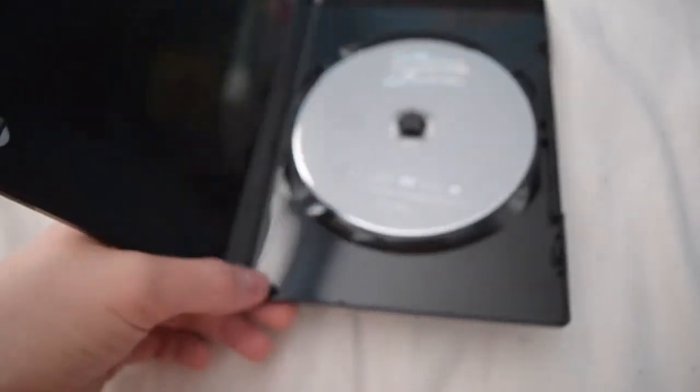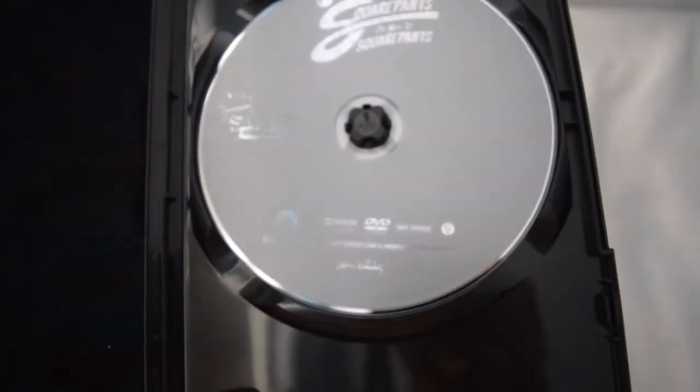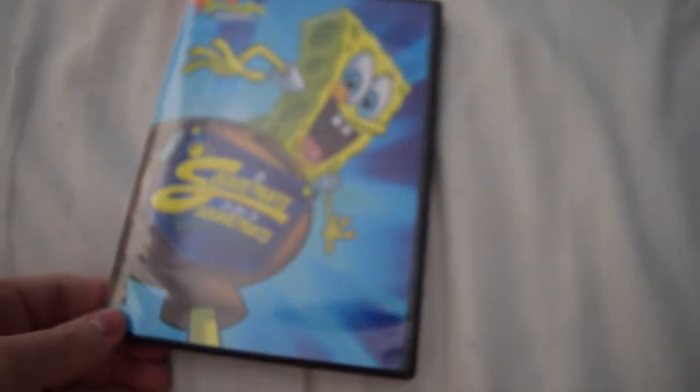This is in a newer style of DVD case, which I actually like. And here is the disc, which has fantastic artwork. So there you go with SpongeBob's 'Two Square Pants or Not the Square Pants.'